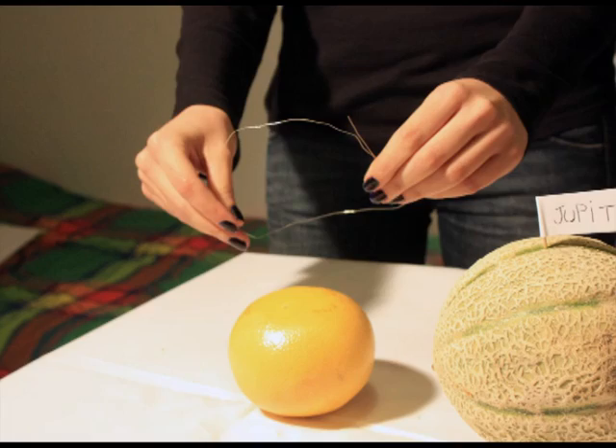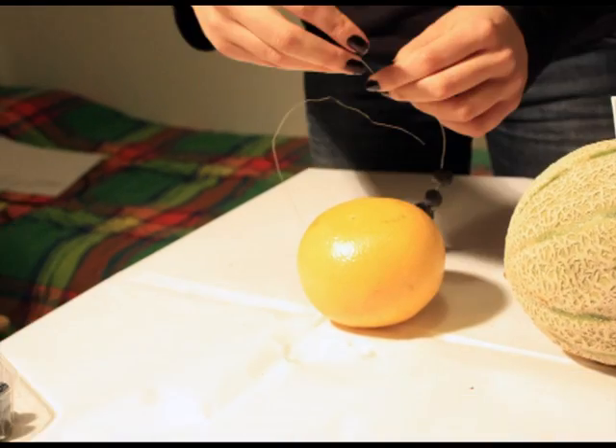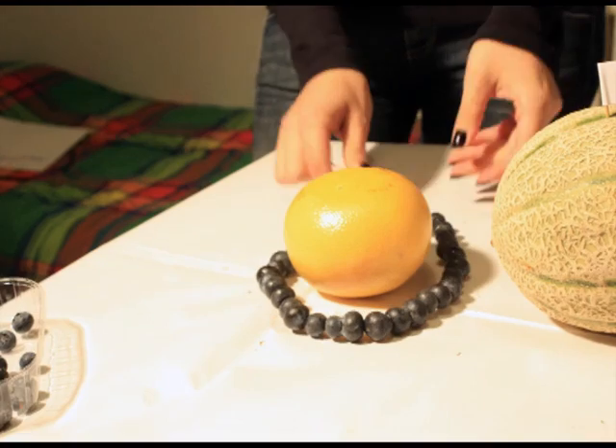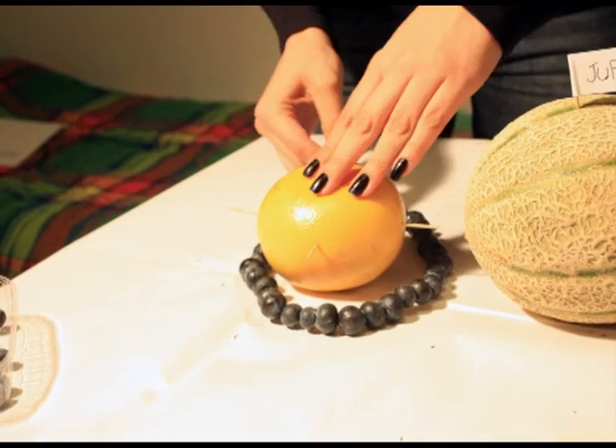Saturn, our grapefruit, is the lightest planet that we know of. It's the most conceited among its brothers, because it wears a lot of rings. Be careful — you can't find your fortune there, as it has very strong winds that will make you fly away.